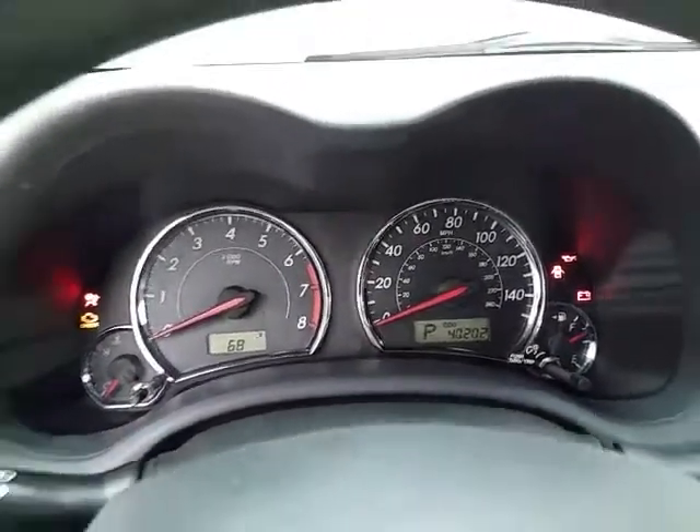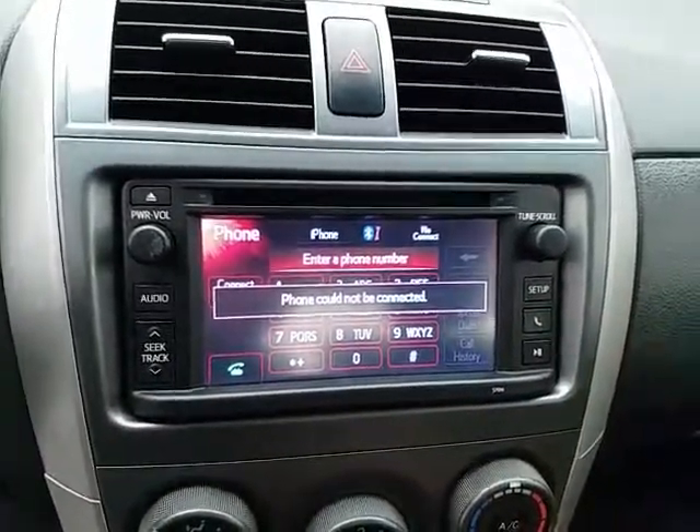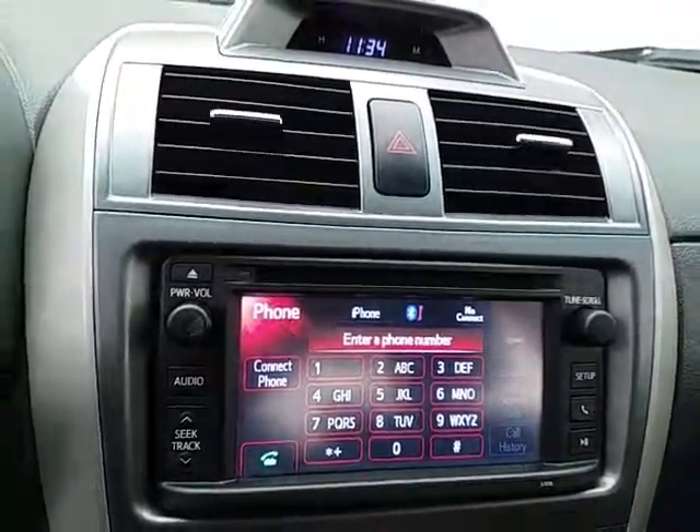Adjust the driver's seat fore and aft, along with a tilt and telescopic steering wheel, to put you in that perfect driving position. Large, easy-to-read gauges, and steering wheel-mounted audio controls so you can keep your hands on the wheel. Cruise control is also included.